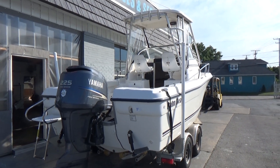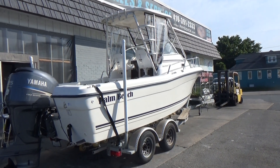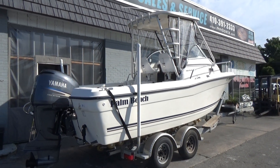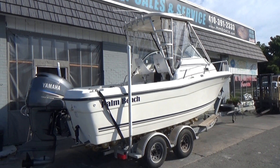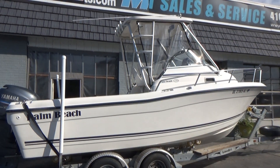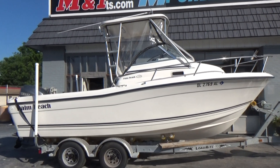Good morning everyone. The boat we're showing you today is a Palm Beach 2200 walk-around Cuddy, year 2005. This one has just over 115 original hours — that's great. 115 original hours, and the boat has never been bottom painted.